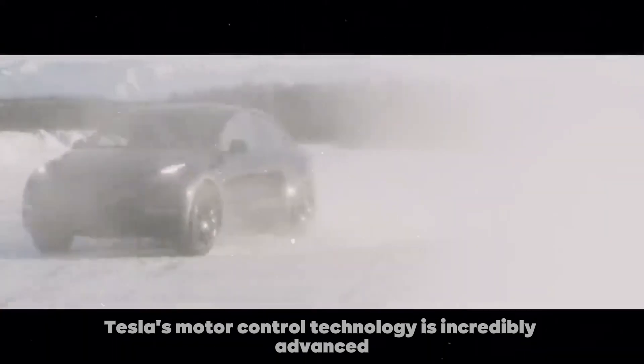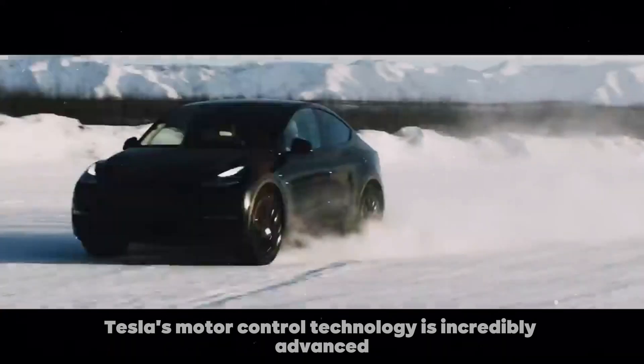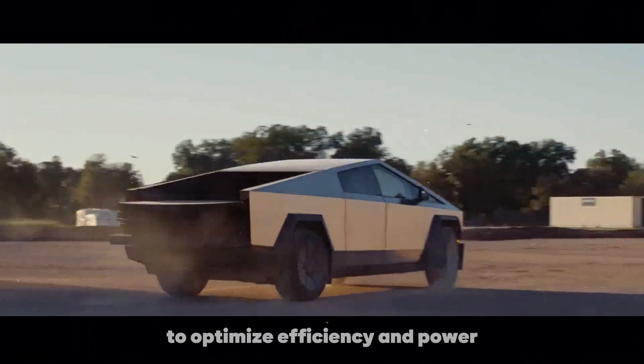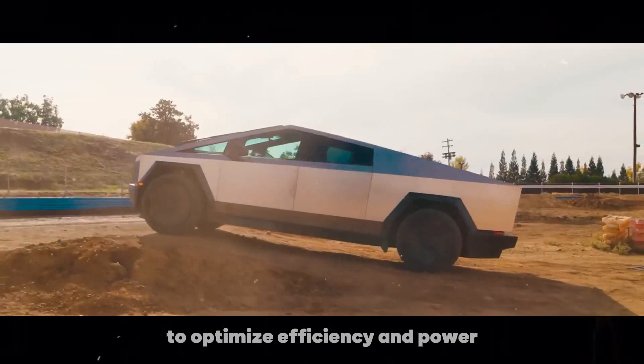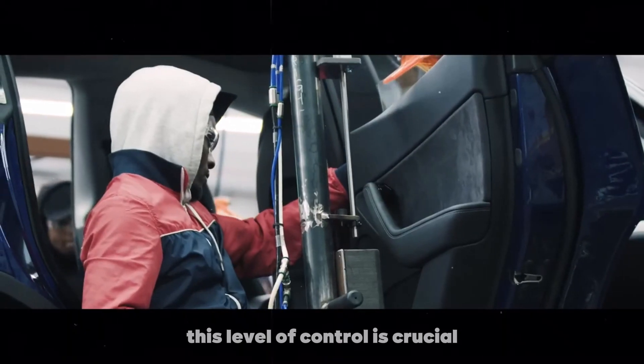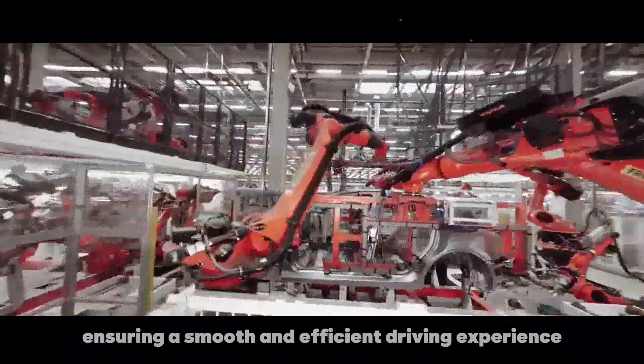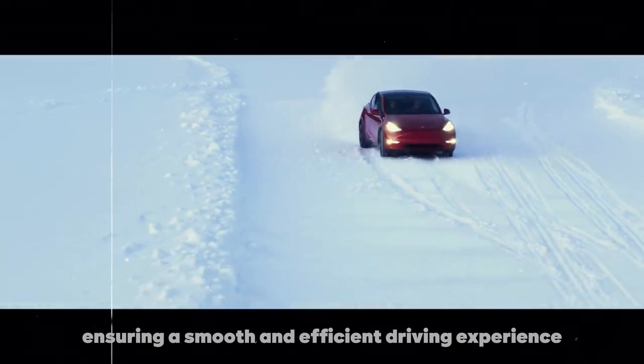Speaking of software, Tesla's motor control technology is incredibly advanced. It allows the motor to continuously adjust the magnetic field to optimize efficiency and power. This level of control is crucial for maximizing the performance of Tesla's electric vehicles, ensuring a smooth and efficient driving experience.